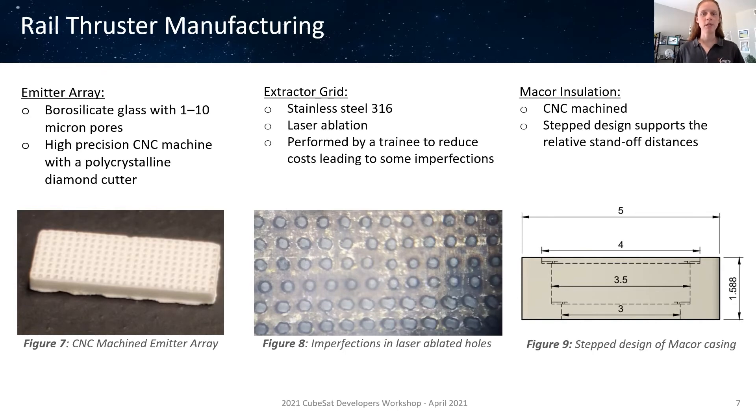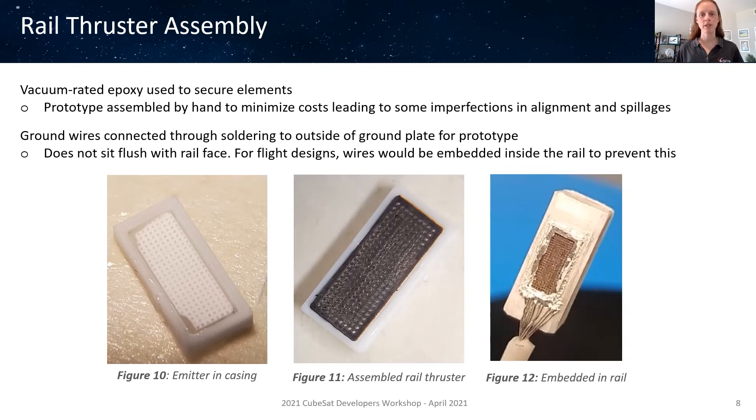To manufacture the prototype, readily available low-cost manufacturing techniques were used. The emitter array made from borosilicate glass with about 10 micron pore size was cut using high precision CNC with high spindle rates and a polycrystalline diamond cutter. The extractor grid is stainless steel 316 with the holes cut by laser ablation. To reduce costs in manufacturing the prototype, a trainee performed the laser ablation, leading to slightly lower tolerances and some imperfections in the cutting of the holes. The Mako casing was also machined using CNC and features a stepped design that supports the relative standoff distances between the emitter array and extractor grid for easy thruster assembly. A vacuum rated epoxy was used to secure the components. Assembly was done by hand using a vice grip and tweezers, which led to a few alignment issues and some epoxy spillage blocking some of the emitter tips.